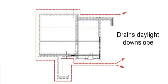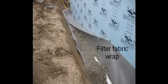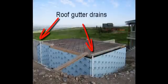This continuous drain line daylights at both ends. The entire assembly is contained in filter fabric before backfilling. We also pre-installed separate gutter drains. It's important to note that gutter drains should never be hooked into perimeter foundation drains.